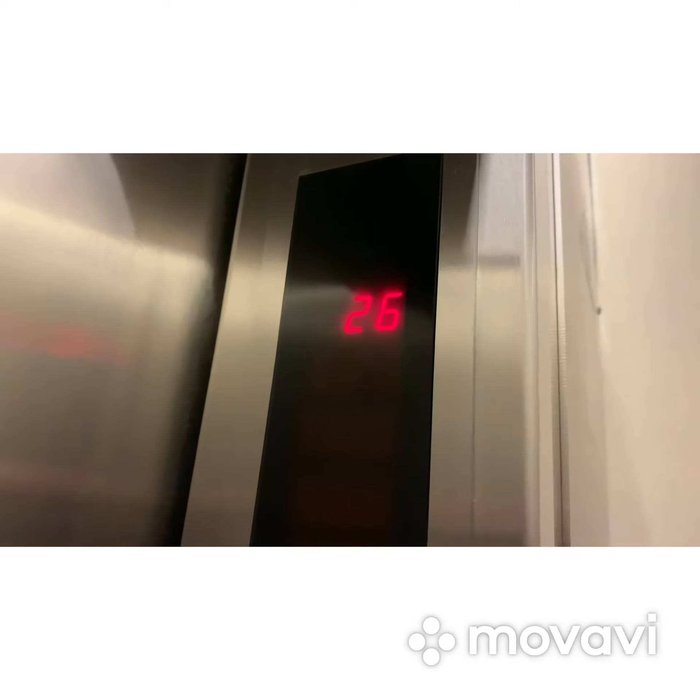It says we're going to 26. See, look — it tells you on this side that we're going to go to 26. Oh. Alright, now watch the counter.